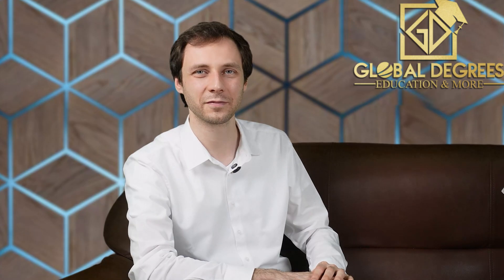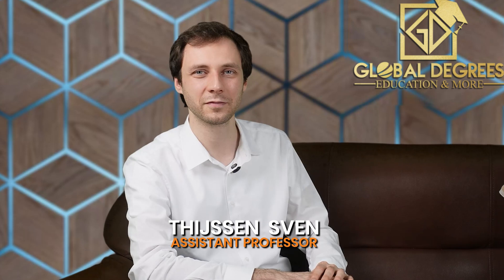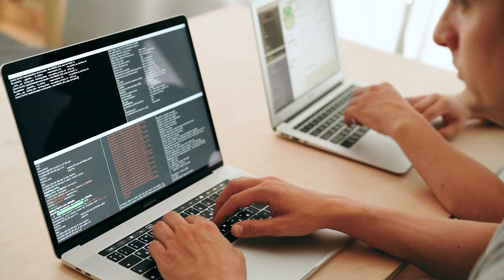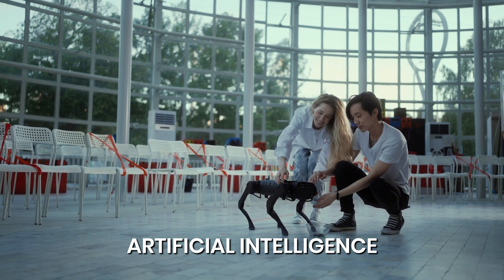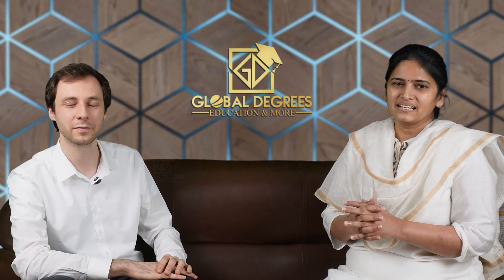Hello students, welcome to our new podcast. We have Mr. Sven, assistant professor at Florida Atlantic University for the computer science department. He is teaching introduction to artificial intelligence for the undergraduate students at Florida Atlantic University. Let us speak with Mr. Sven and take valuable insights about the university.